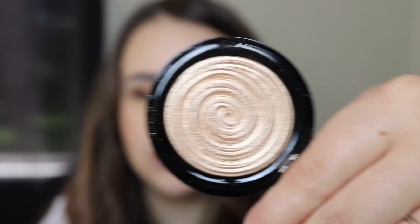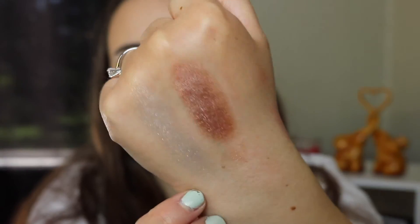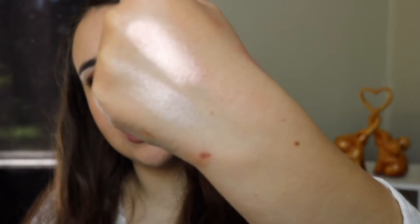Next up I got the Laura Geller baked highlighter in Gilded Honey. Everyone raves about this highlighter and it is absolutely gorgeous — I love the swirl design and the packaging. I'm so excited to play around with it more. Next I got two L'Oreal Infallible eyeshadows — Amber Rush and Iced Latte. Both are great everyday shades. I've never tried these before but boy was I missing out — these are such great eyeshadows from the drugstore and they are stunning swatched.